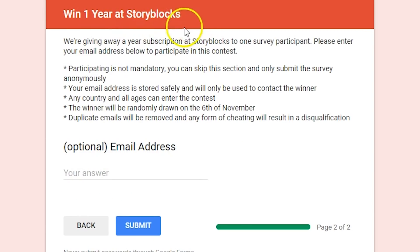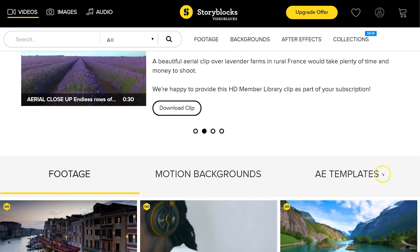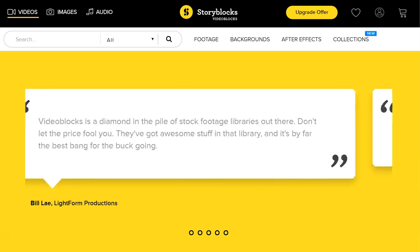At the same time, we're also doing a giveaway together with Storyblocks. In the last step of the survey, you can choose to enter the contest by leaving behind your email address. You can skip this if you don't want to, but only if you do enter your email address — which we'll only use to tell whether you won — you'll have a chance to win a free year subscription at Storyblocks Video. Those who already have an active subscription will just get an extra year for free. The survey only takes about one minute to fill in and will be open until the 5th of November, and we'd really appreciate any feedback we can collect through it.